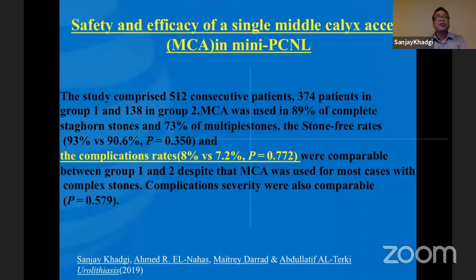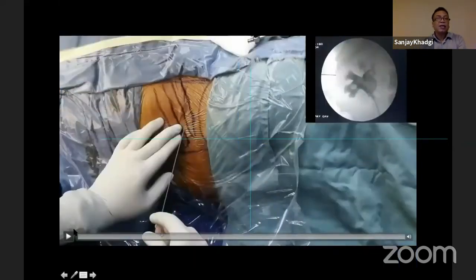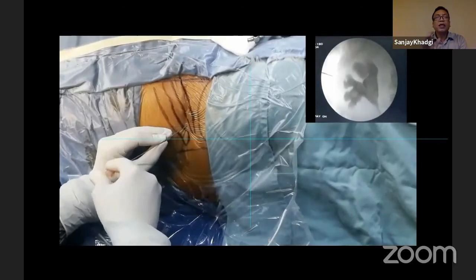This is my newly published paper: 'Safety and efficacy of a single middle calyx puncture in mini PCNL technique.' The complication rate in mini PCNL is around 7% to 8%, of which 5% fall in Clavien grade 1 and grade 2. About 1% to 2% of cases fall in Clavien grade 3 and grade 4. So major complication is only 1% to 2%. Our puncture in 70 to 80% of cases is through the supracostal. Our puncture is not more medial — our puncture is more lateral.